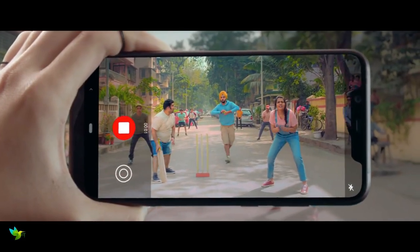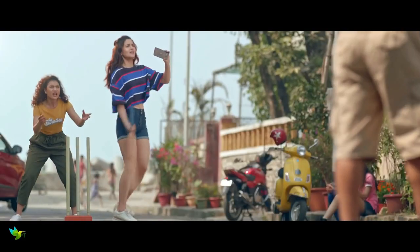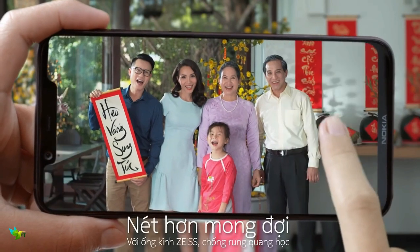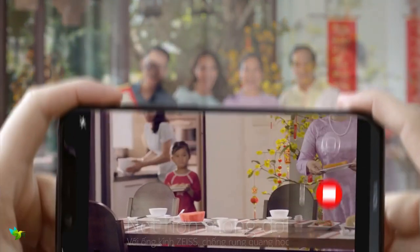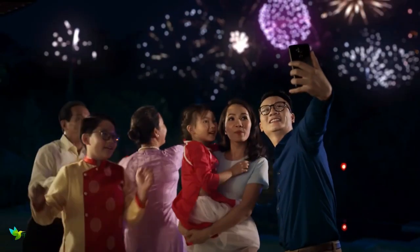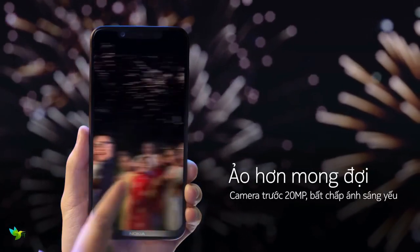Concerning cameras, it's a dual-sensor shooter with the main one being a 12MP f/1.8 sensor and the second sensor being 13MP. In terms of video, you can record 720p, Full HD, and UHD 4K video. On the front, the selfie camera has a 12MP sensor.